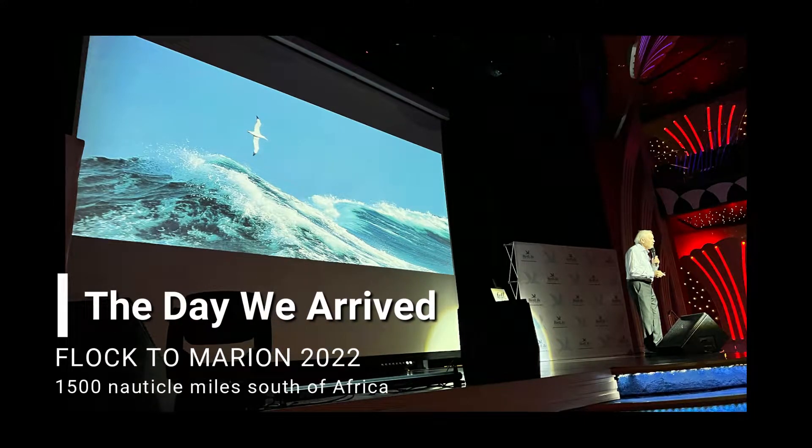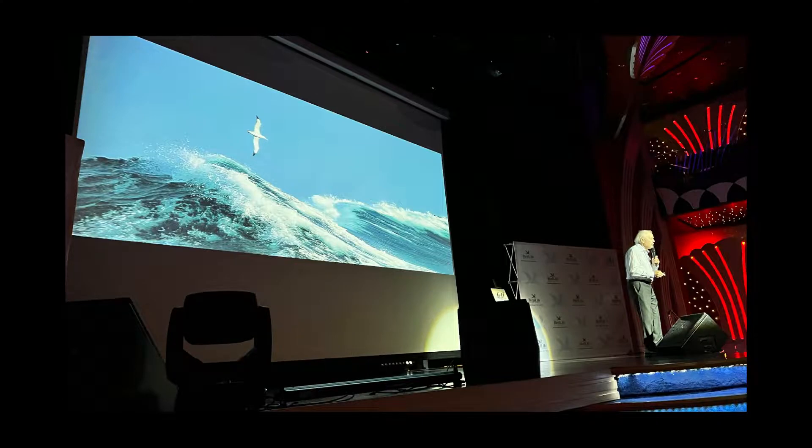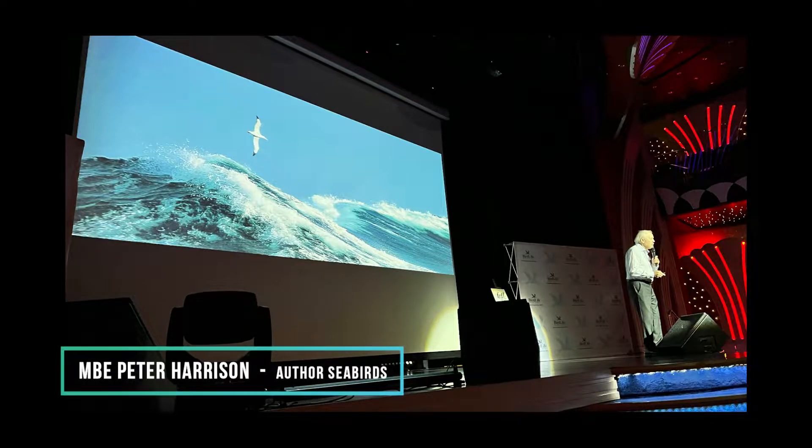For me, I immediately fell in love with the albatrosses. 22 species in total. Three of them found in the North Pacific, one found in the Galapagos, and the rest of them found here in the Southern Hemisphere.